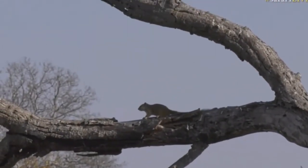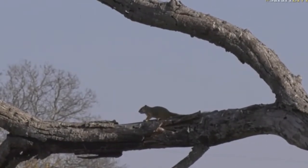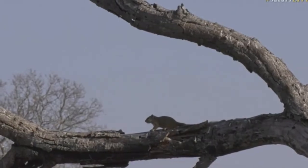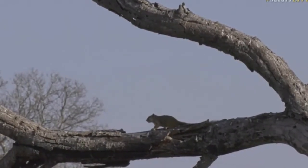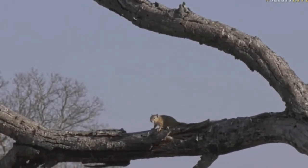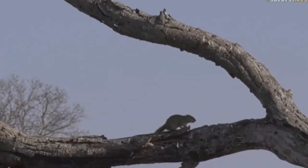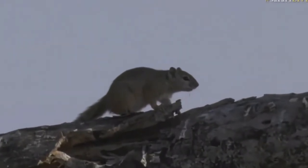Up in the tree it can see what's going on, and the only thing that would really try to get to it up there could potentially be a bird of prey — but a bird of prey would have to be very careful, because to dive-bomb from a height and catch the squirrel unaware and actually hit it in a tree without damaging its wings is very difficult. So it makes sense for the squirrel to get up there.